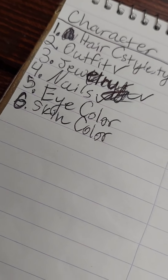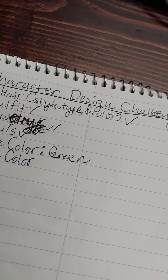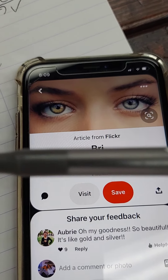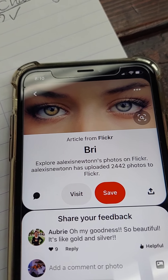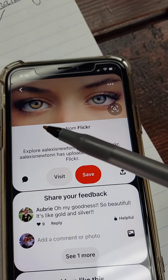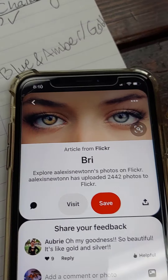Now we have eye color — can be any color. The whole rainbow is at your disposal. She has chosen green eyes, but she has decided to give our character heterochromia. Heterochromia is basically where you have two different colors on each eye, or two different colors in one eye. In this case, it's two different colors in two different eyes. So we're going to go with blue and amber slash gold. Unless you're colorblind — in that case, sorry.